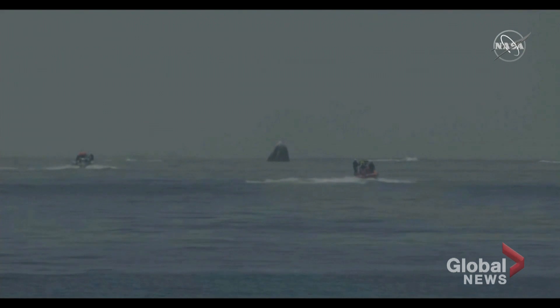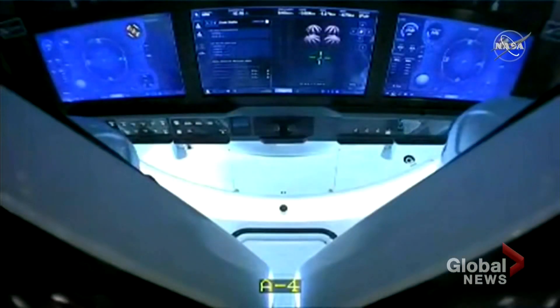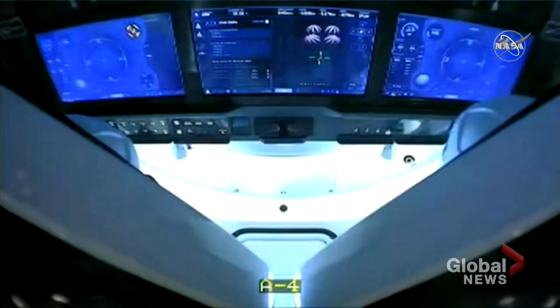Dragon Endeavour has splashed down in the Gulf of Mexico just off the coast of Pensacola, Florida. On your screen you can see our two fast boats — and they are indeed fast — racing out to greet Dragon Endeavour as it sits there.